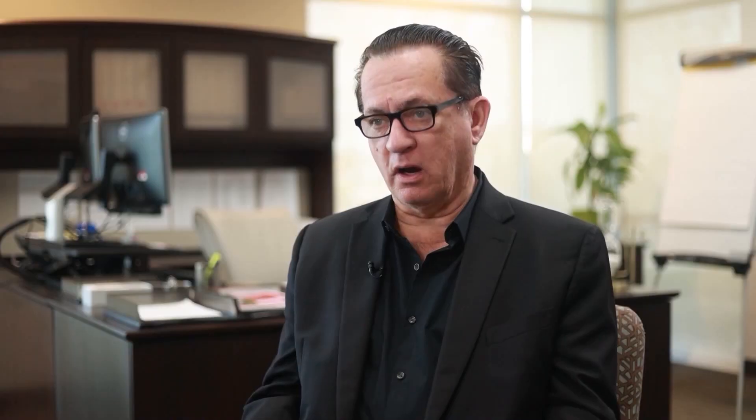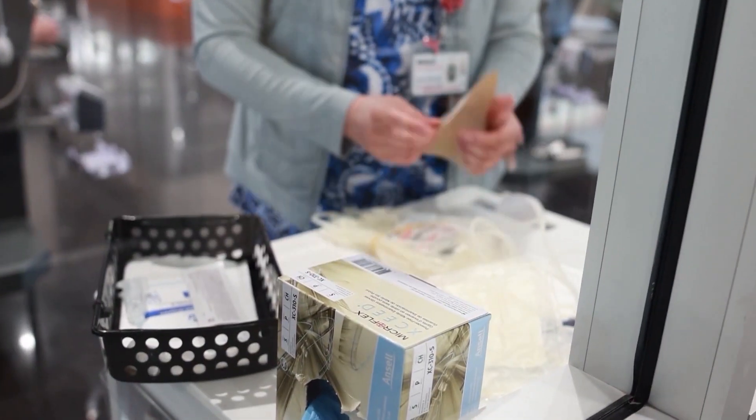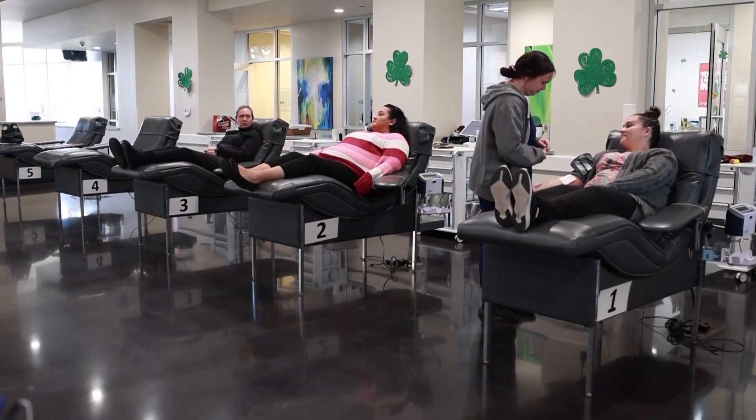Most healthy people are eligible to donate. There are some exclusions, but they're really not that many. After completing registration and a brief medical screening, the donation process takes about 15 minutes. We collect a pint of blood, and then they get bandaged up and hold their arm up for a little while. They'll have some cookies and juice and they can go home in a little while.